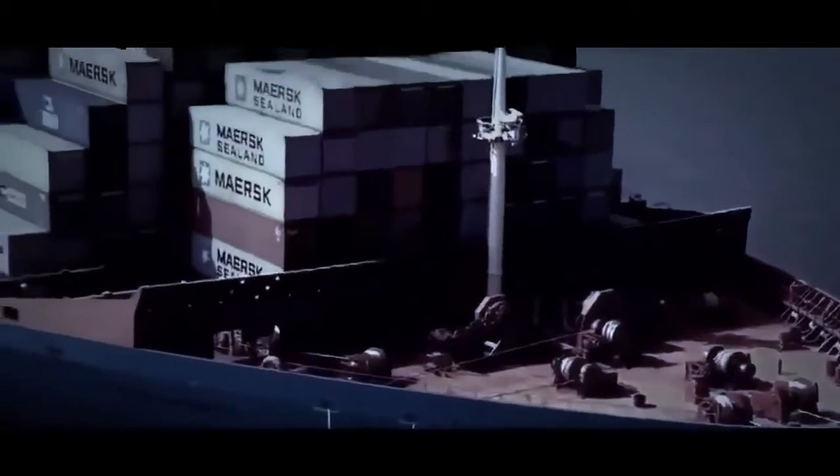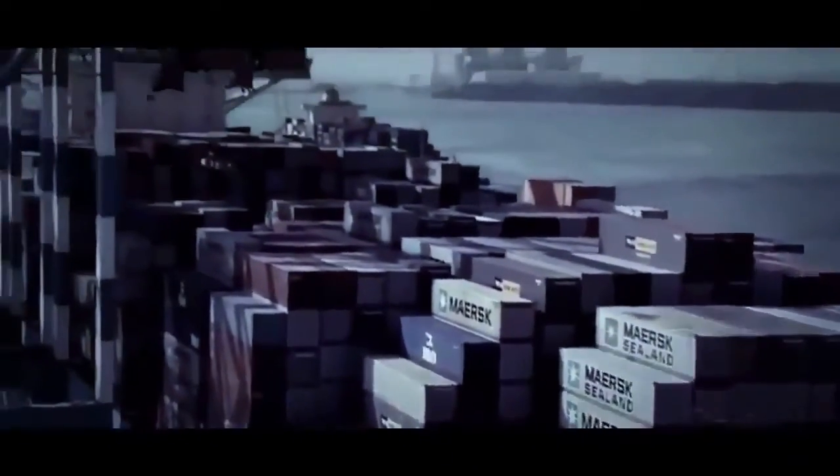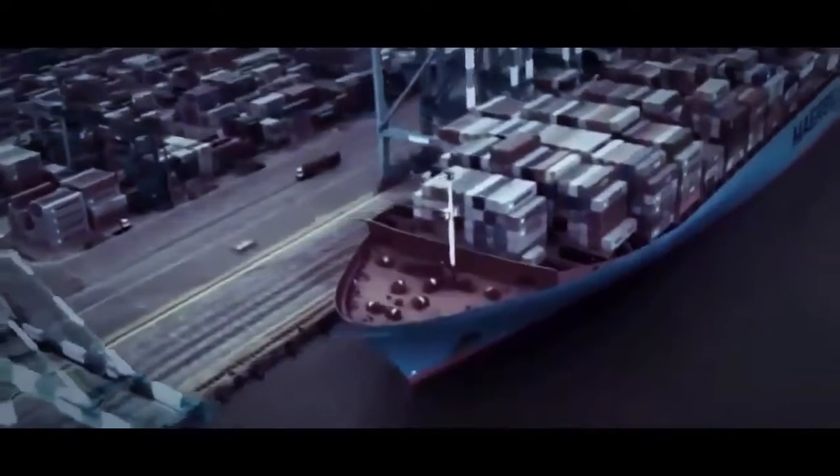397 meters long, 20 stories tall — Emma dwarfs everything around her. She can carry a whopping 12,000 containers. A freight train with a load this big would have to be 70 kilometers long, all on one mighty state-of-the-art ship.